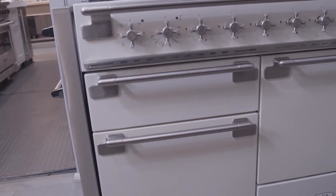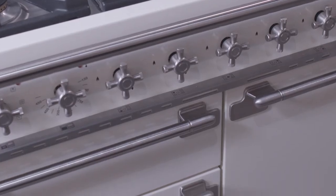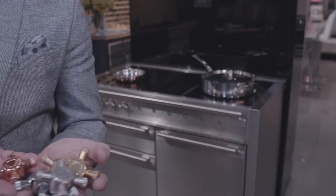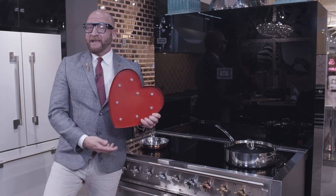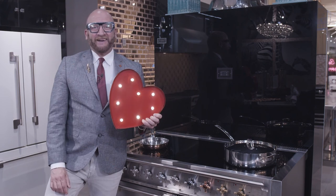To meet the color demands of the modern homeowner, the Elise will offer a newly expanded palette designed to match the natural shades of the British-inspired landscape. New colors are launching summer 2021. So here at Middleby Residential, I guess it's time to fall in love with the new AGA Elise. Peace.